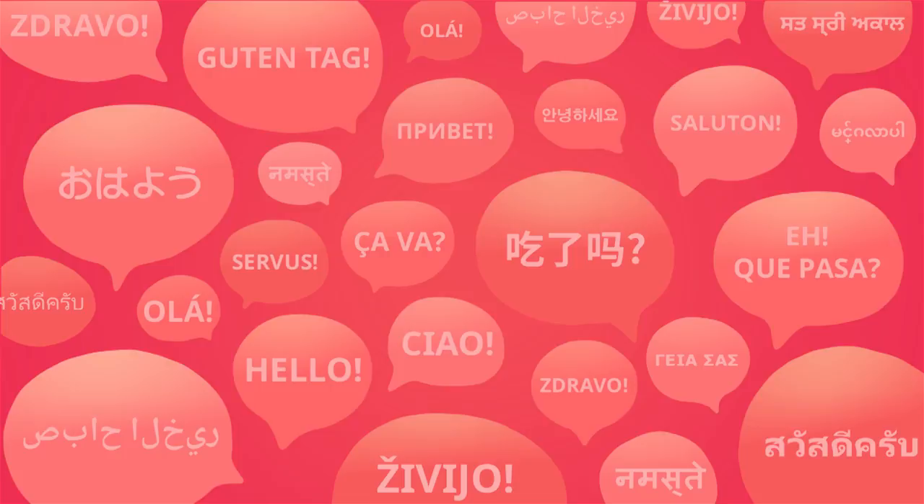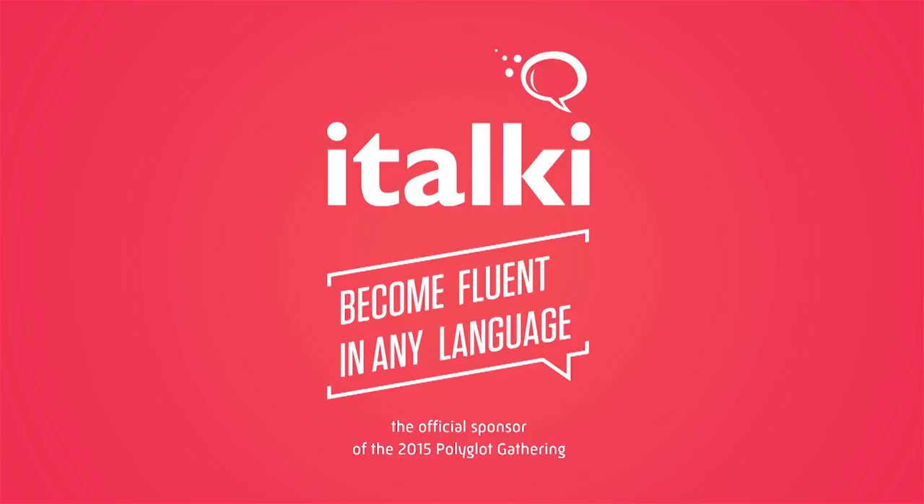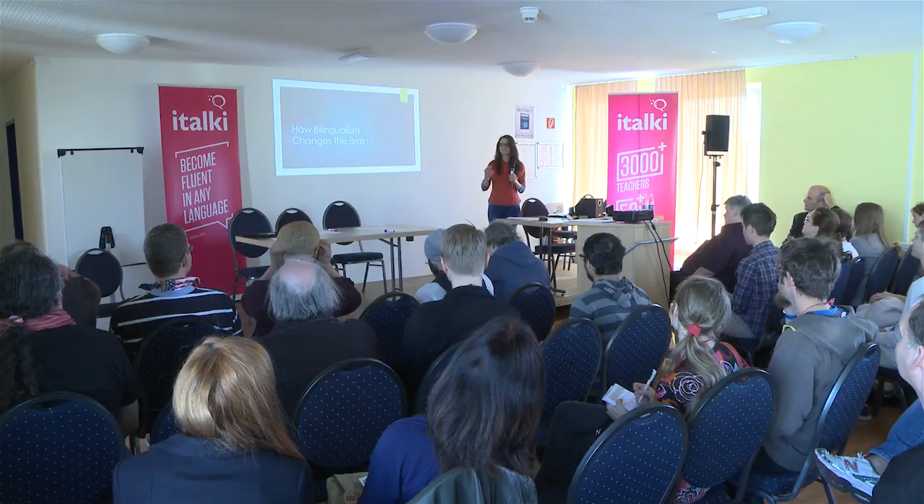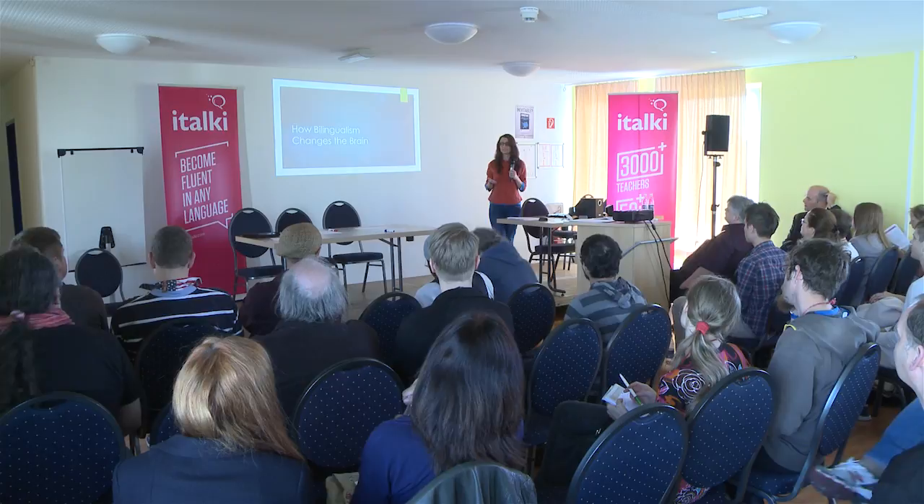The 2015 Polyglot Gathering is brought to you by italki — become fluent in any language. I'm going to talk about what exactly bilingualism does to your brain. I'm not going to go into too much detail about what the brain parts are and all of that. It's just meant as a general introduction.